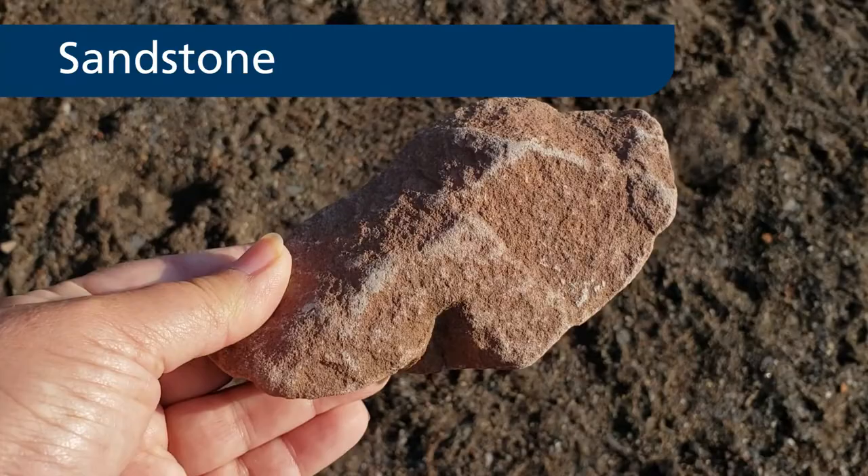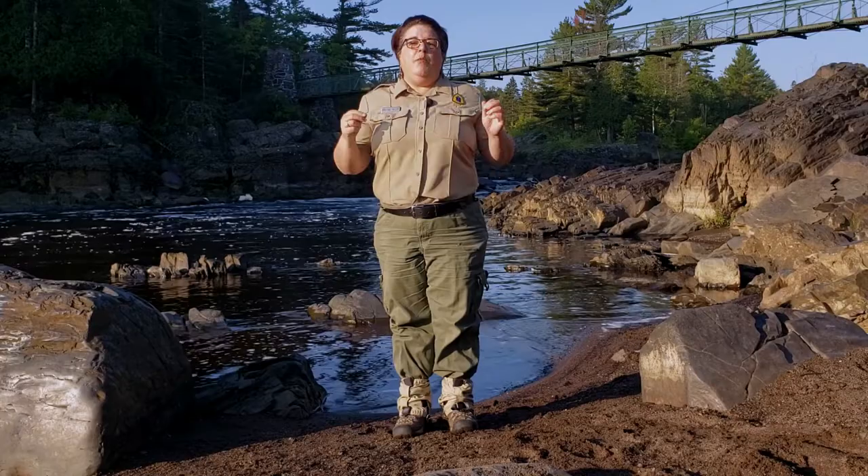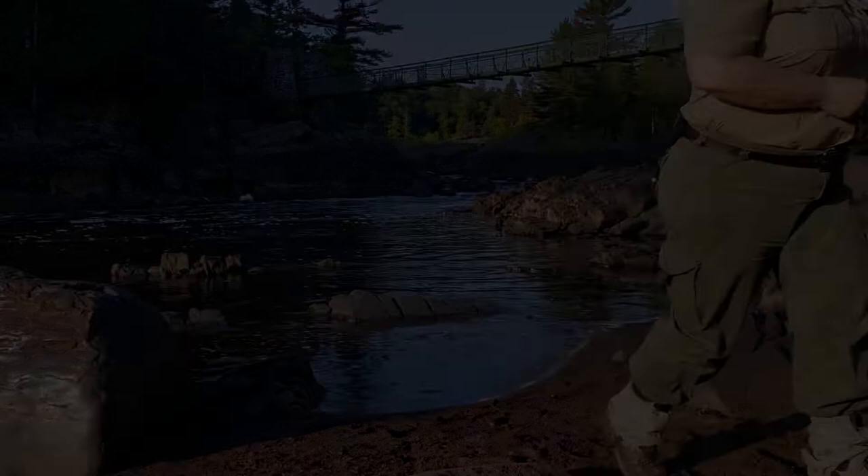Specifically, the sand pressed into sandstone and the mud became shale. This sandstone and shale are no longer here. Let's head to another part of the park to take a closer look at what powerful forces changed them.